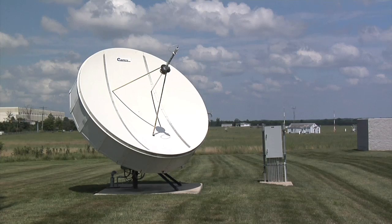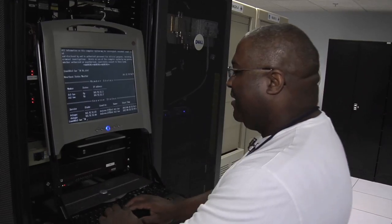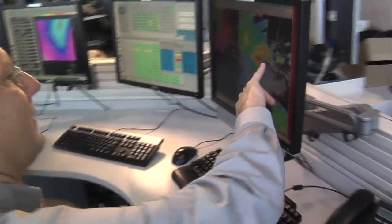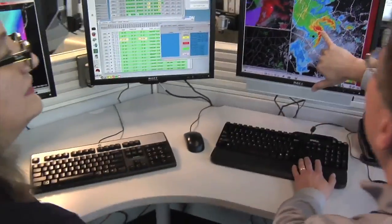In order to make sure the forecasters have what they need 24/7, 365 days a year, all the gear and equipment here has to work as well. We have to have technicians that are ready to go at a moment's notice to fix the radar, no matter when it goes down. So when you get a watch or a warning, know that it comes from skilled forecasters constantly watching the weather, trying to reach out and let you know that something dangerous or deadly is coming so you can keep yourself and your family safe.